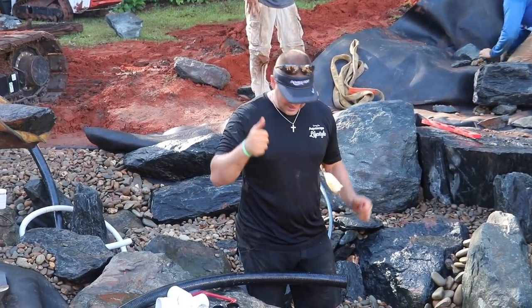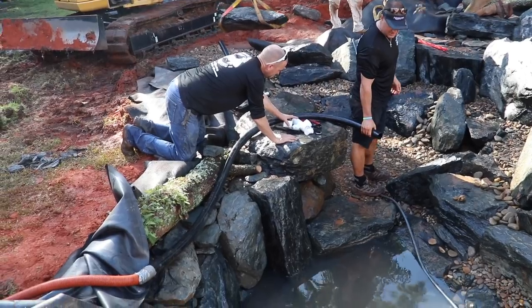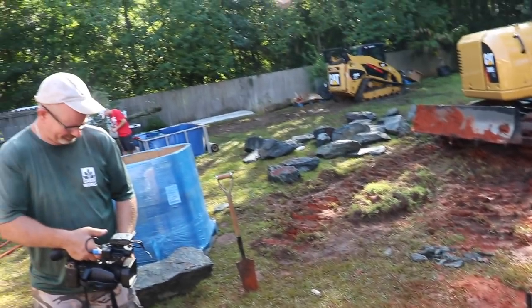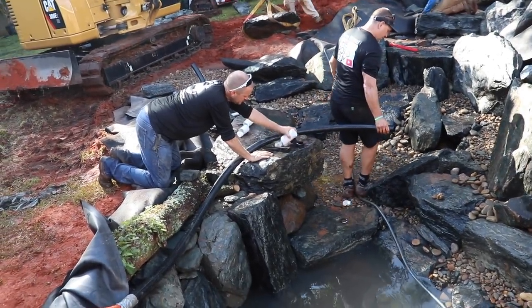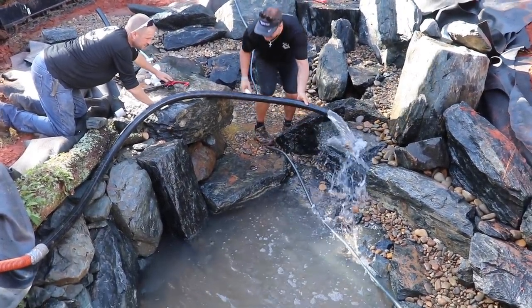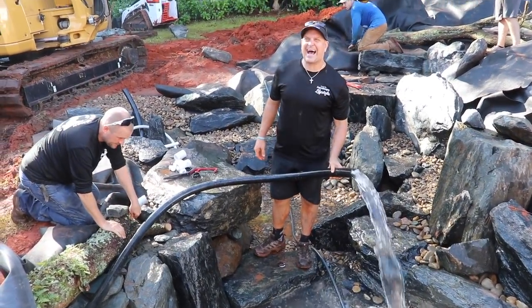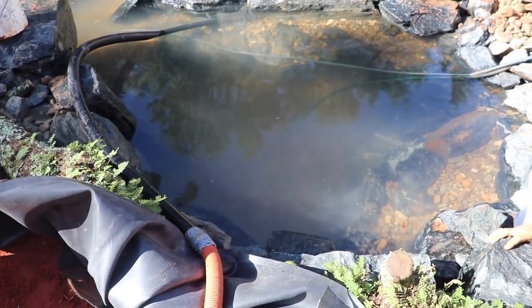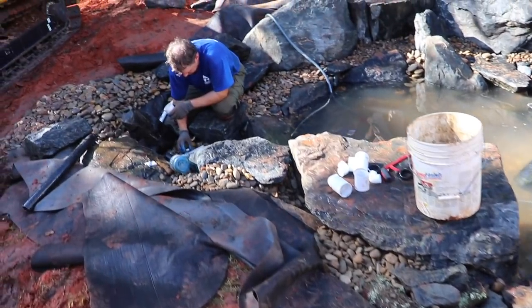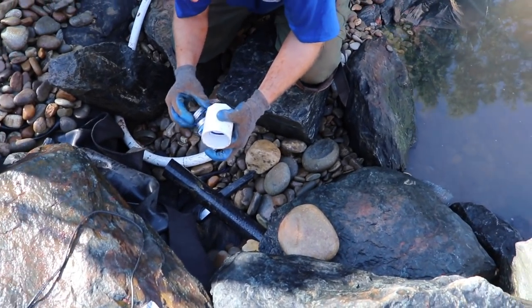Look at the top of the rock — the turbo water coming out of a little pond over there. We're starting to fill her up. He's down here working on the last jet — this will be the last circulation spot where the water comes out here.